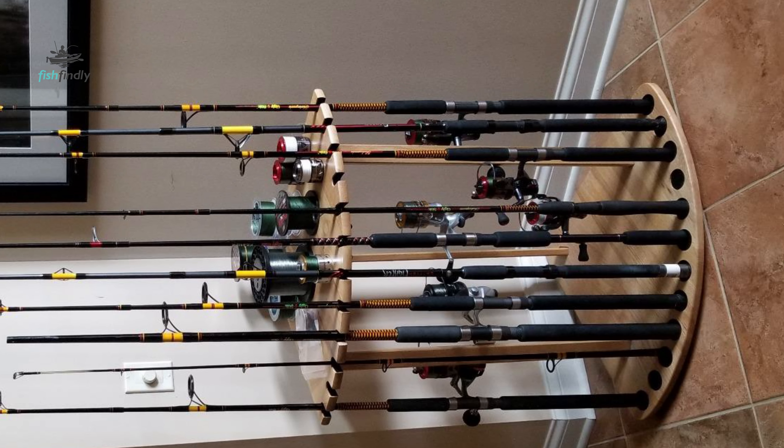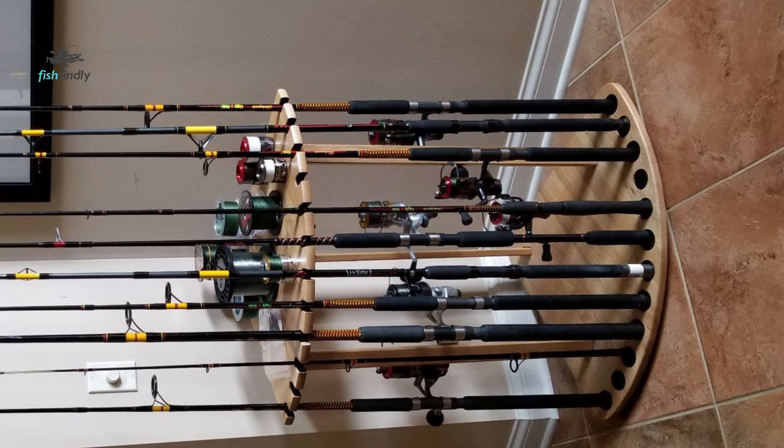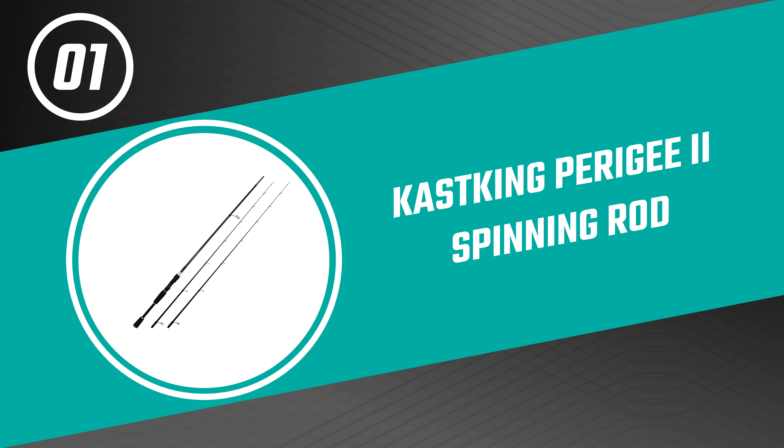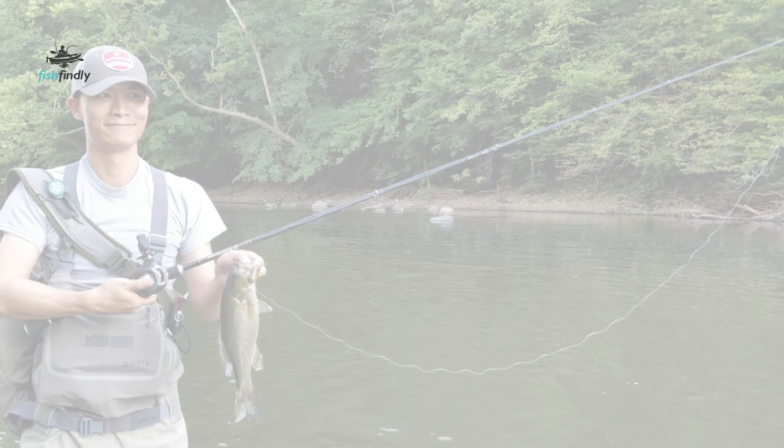The rod is crafted with a combination of graphite and fiberglass, creating a powerful yet sensitive rod that feels balanced in your hands. It comes with a clear tip design that responds to even the lightest nibbles and strikes, while the durable and lightweight EVA grips offer a firm, comfortable handhold to overcome hard-fighting fish. It can be used with all types of lines including braid, and features one-piece stainless steel Ugly Tough guides that eliminate insert pop-outs.